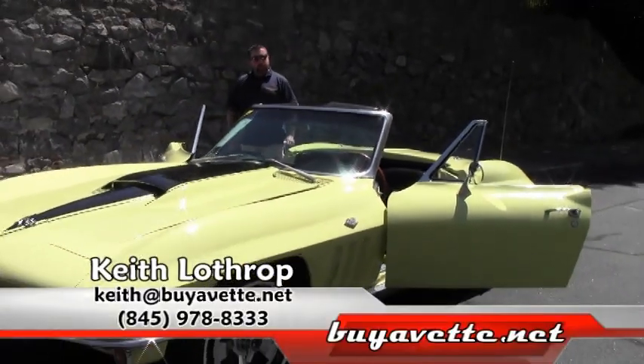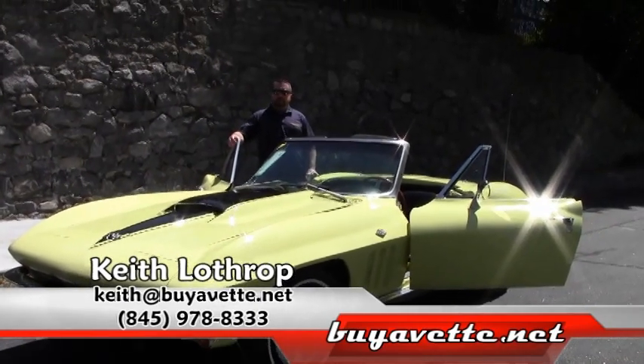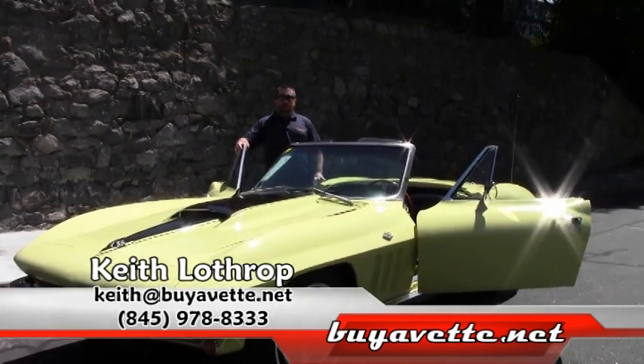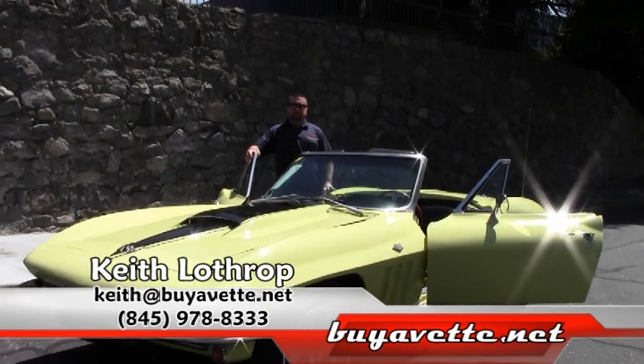My name is Keith. If I can help you with this Corvette or any of our other Corvettes in stock, don't hesitate to give me a call. My phone number is 845-978-8333 or you can send me an email at keith@buyavet.net. Thanks for watching.